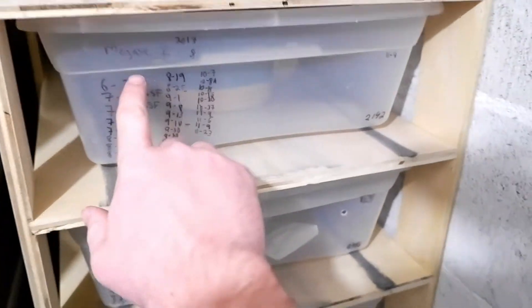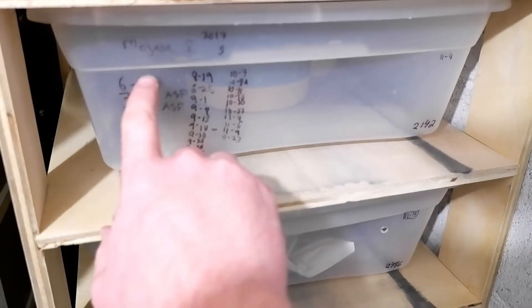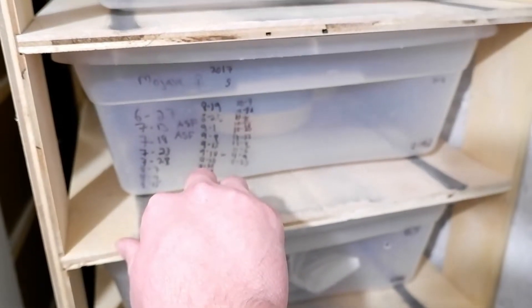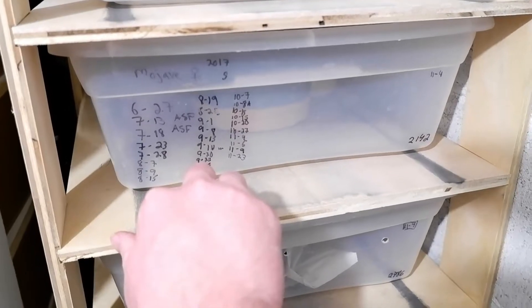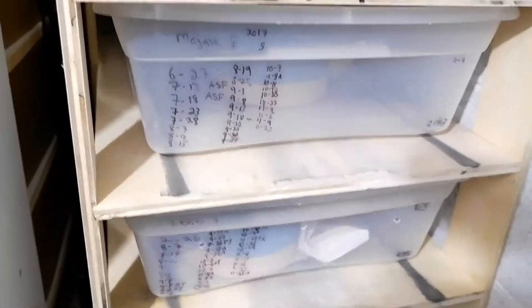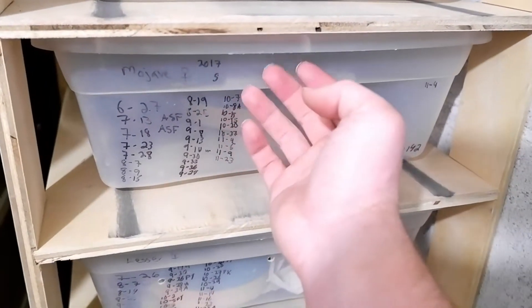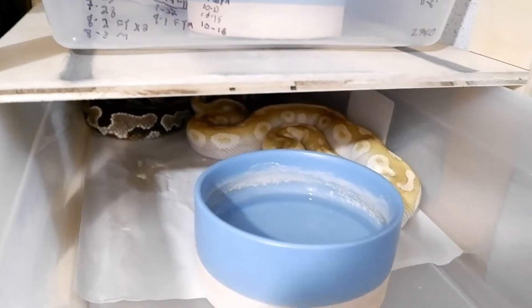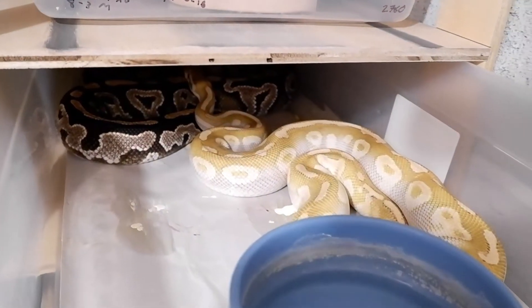While we're at it, let's go ahead and see what's in here. I've got a mojave female and she is being bred by a mojave special male, also known as a crystal. Really excited about this pairing. Let's see if they've got any tail locks going on.